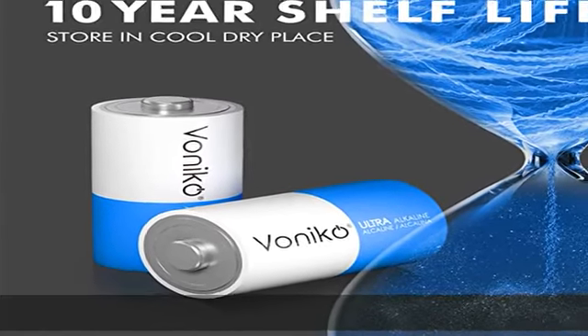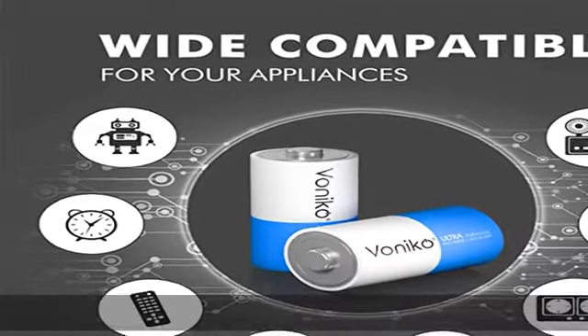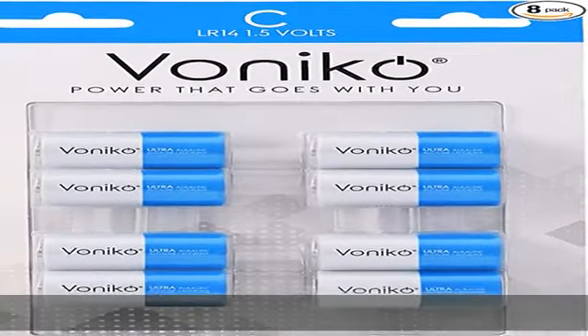Enjoy the enhanced lifespan and improved energy quality from Vonico. Unique technology: a double layer of protection isolates each C cell battery to prevent short circuits and leaking. Type C LR14 battery is 100% leak proof.